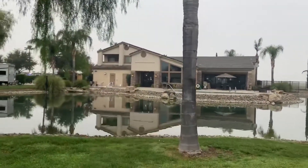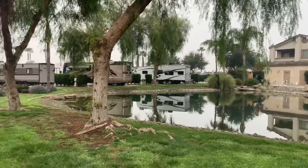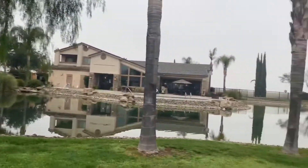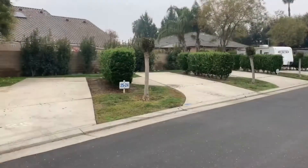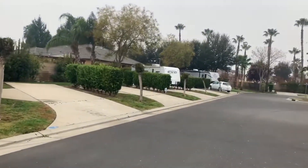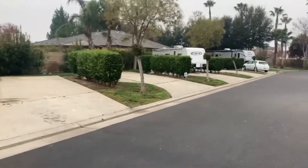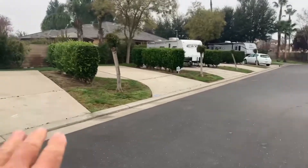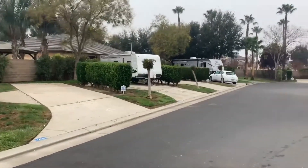Here's a view of the clubhouse from across the lake. It's a smaller resort — I believe there are about 88 sites. All of the sites at the RV resort are on concrete pads and most are fairly level.